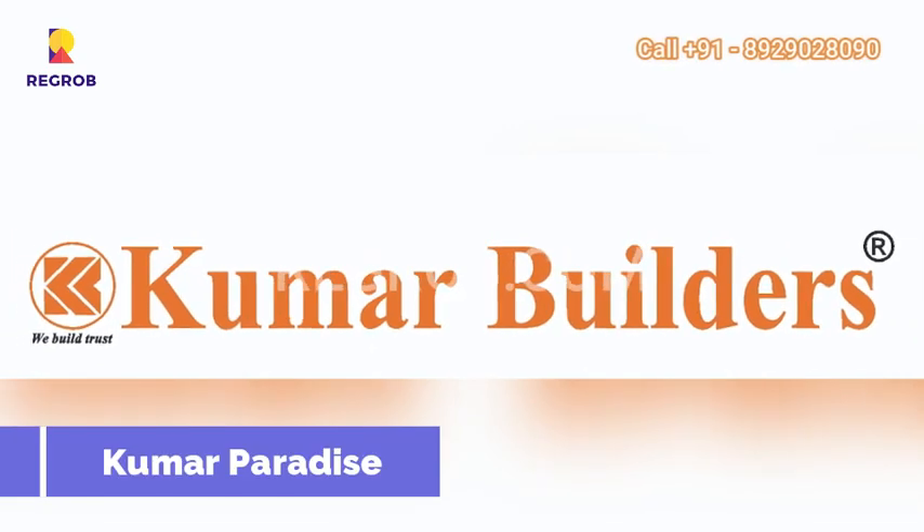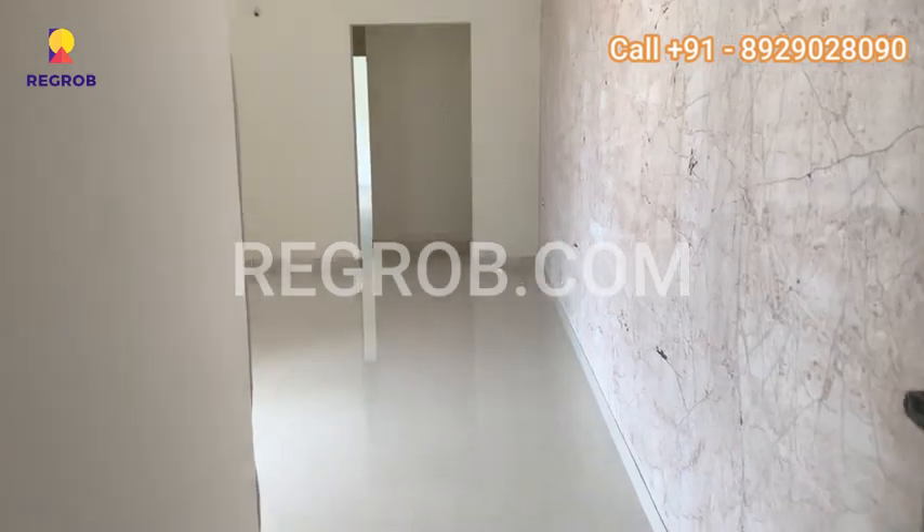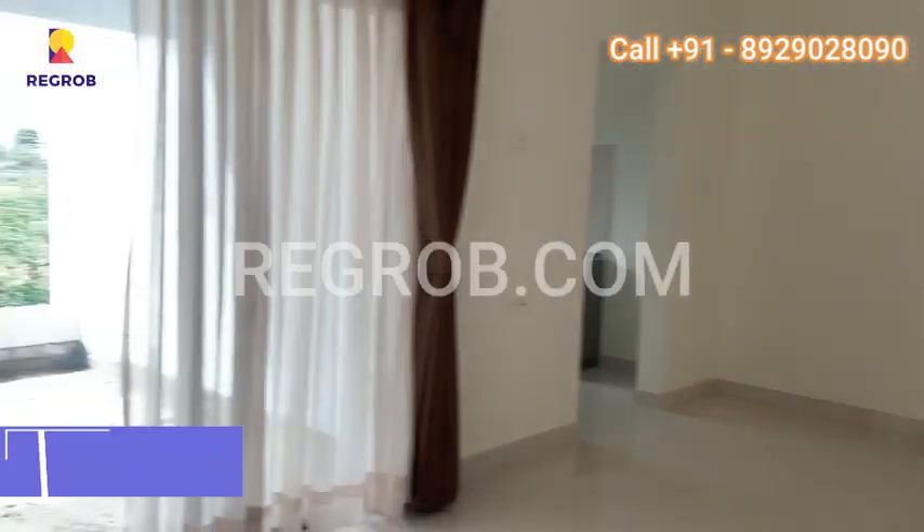Hi viewers, in today's video we are visiting Kumar Paradise, a prestigious residential project by Kumar Properties. Now let's have a look at their 2BHK model flat.